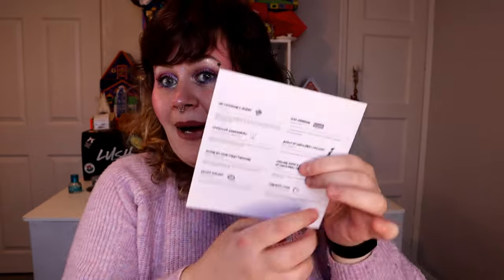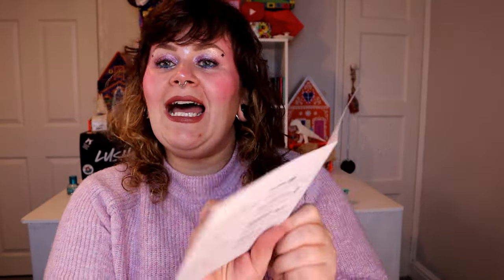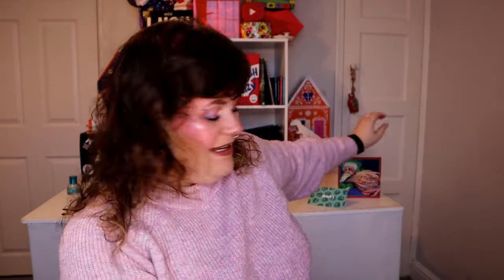Thank you so much. So let's open it up. On the back it has what's in it, but we're not going to fully look at that yet. Inside, it has a little message: 'Dear lovely Fresh and Flowers customers, wishing you a wonderful holiday. Lots of love from the Fresh and Flowers team.' I love that. I'm going to pop that there — that's my first Christmas card of the year.